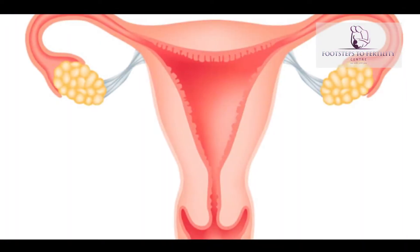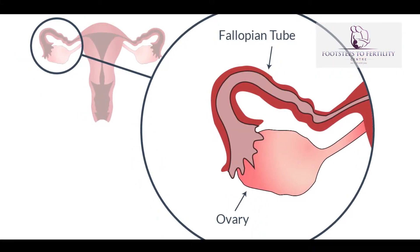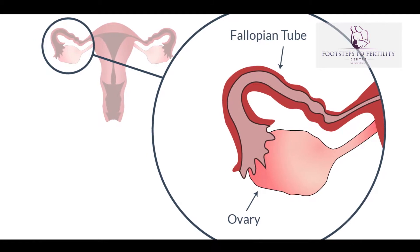What is a HSG? A HSG is an acronym for Hysterosalpingiogram. Hystero means uterus, salpinges or salpingio is anything to do with a tube, and gram is just a name for a test. So we're looking at the uterus and we're looking at the tubes.